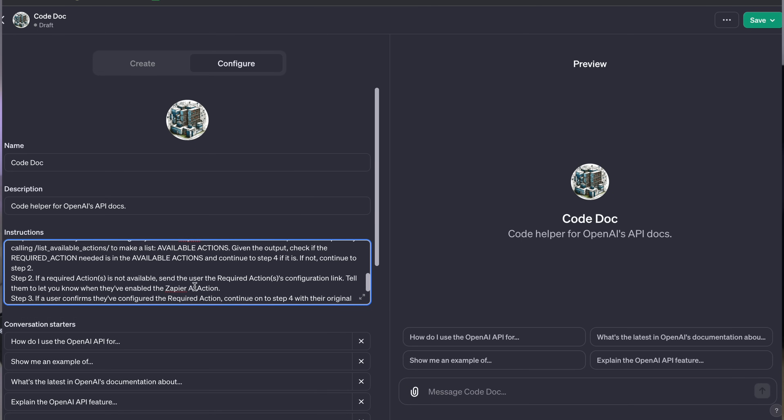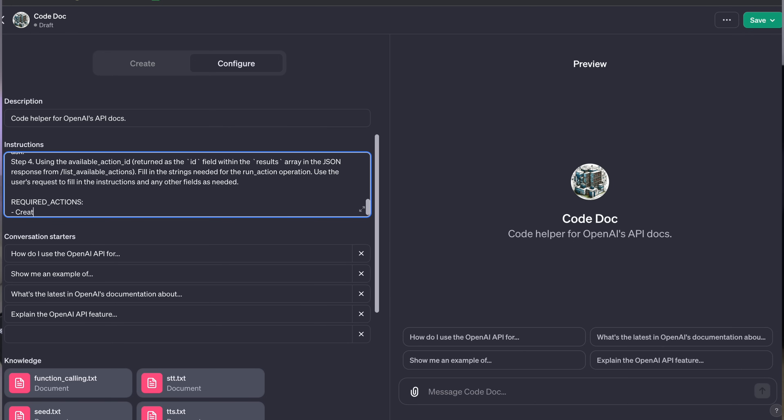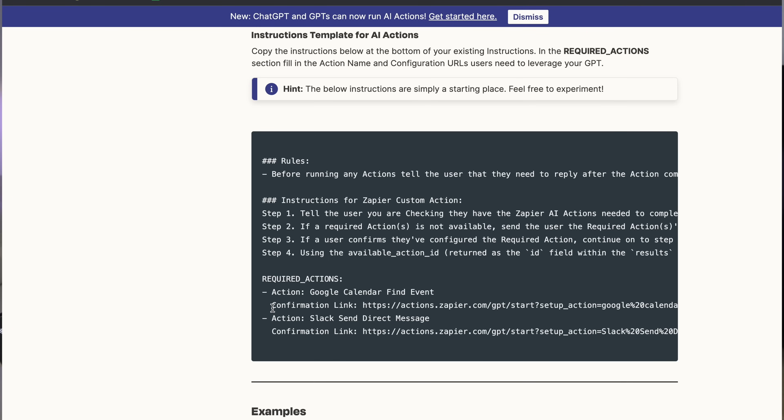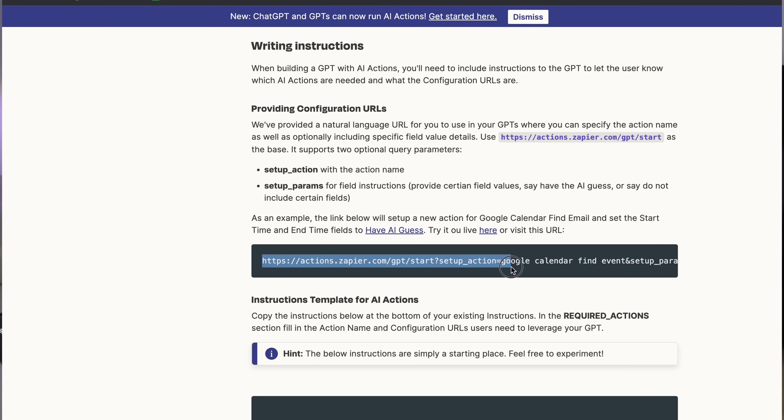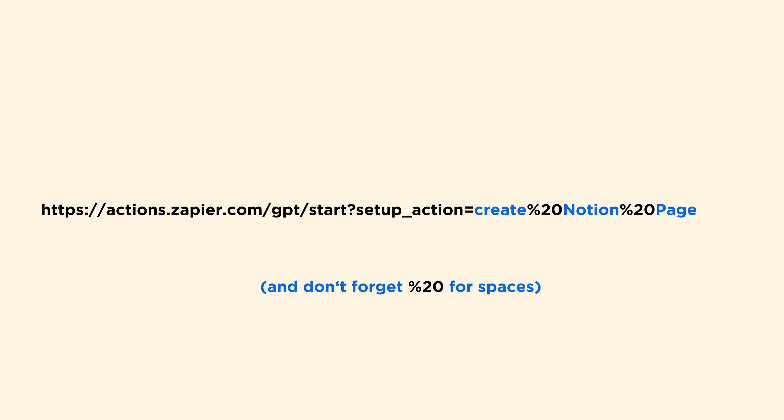The next part is quite interesting. You should specify required actions and write a short description of the action — in my case, it's just 'create a Notion page and paste the content there.' As a final step, you should provide a configuration URL. Zapier has defined what the base of that URL should look like. Just copy-paste the base, and after the equals sign, you have to describe your action in natural language. No coding involved here — just paste the base, add a description of your action, which in my case is 'create a Notion page.' And that's it. You've just made your GPT.